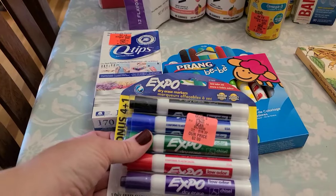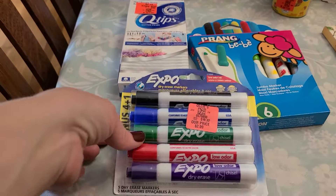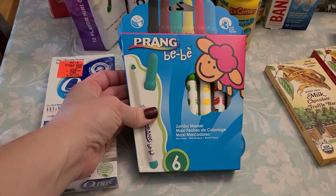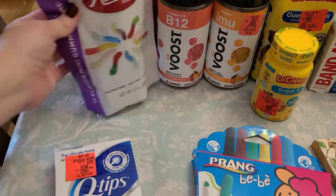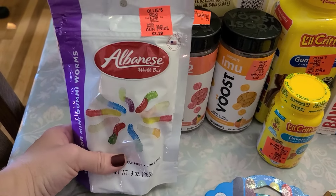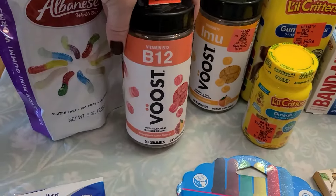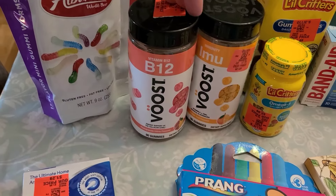At Ollie's, I grabbed some dry erase markers — really good price, they're at least $4 at the regular store. Then I saw these stamp markers shaped like sheep in different colors that I thought my little guys would like. Grabbed some Q-tips because we needed more. My daughter requested dirt and worms for her birthday cake, so I grabbed these worms for that — they were $3.29. Then grabbed this vitamin B12 — really good ingredients — for myself, for $3.99. And this one is an immune vitamin.